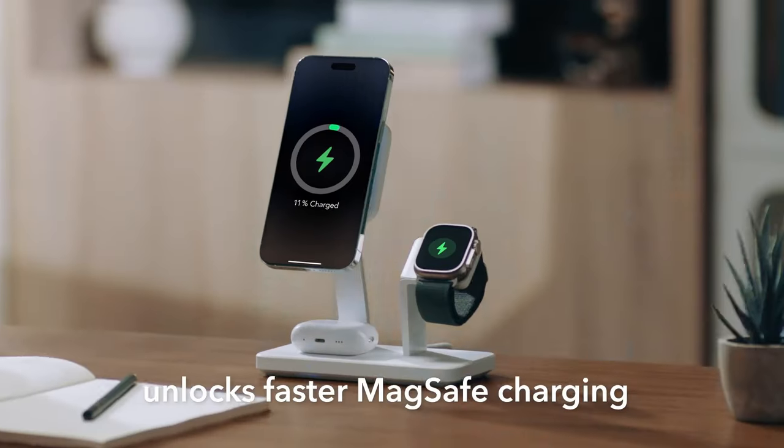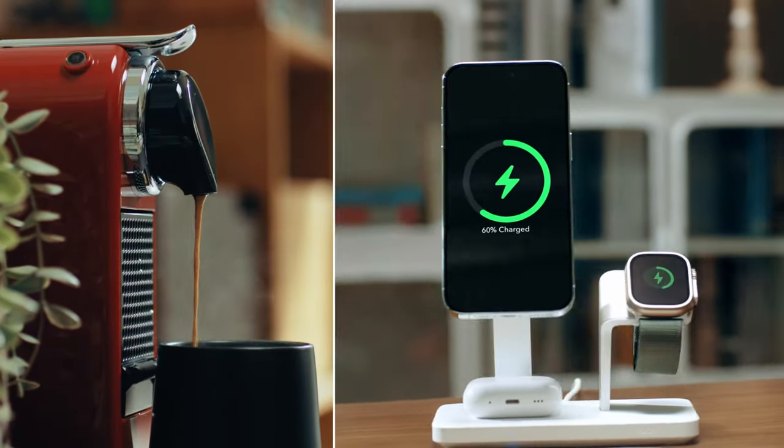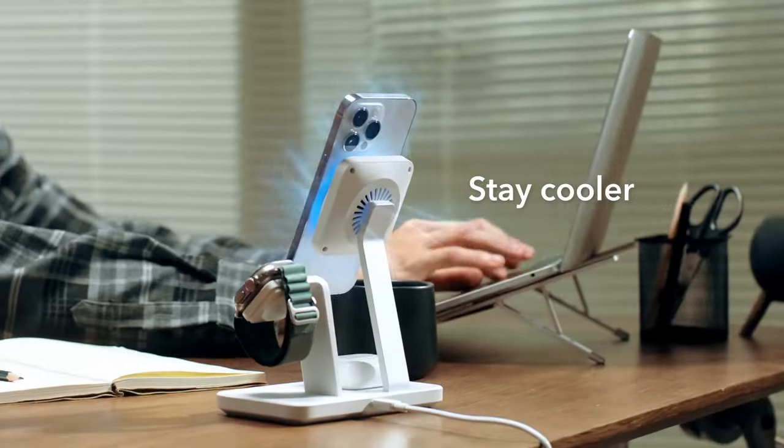So guys, this was the video about the best iPhone 16 Pro Max wireless chargers. All the links are given in the description — do check them out. Thank you.